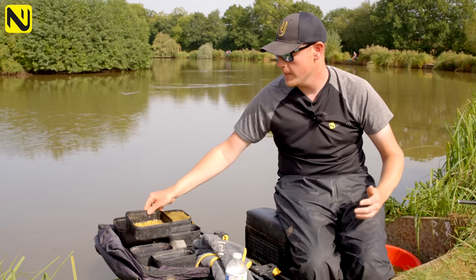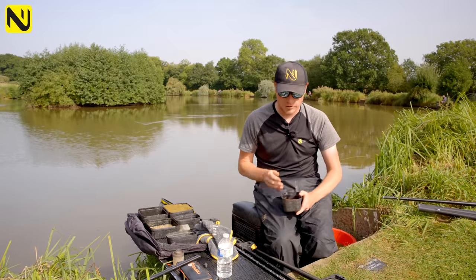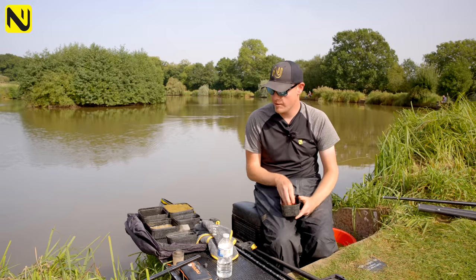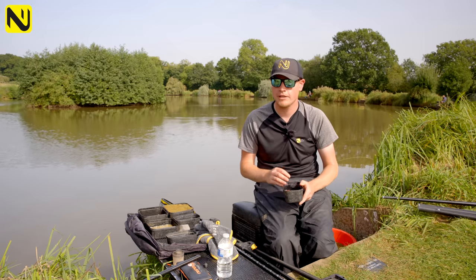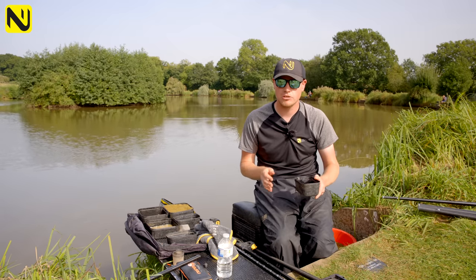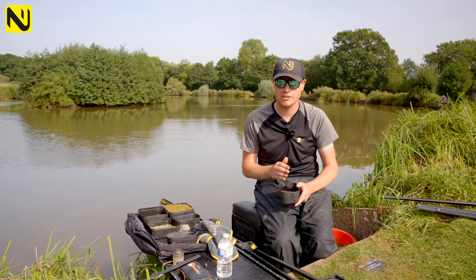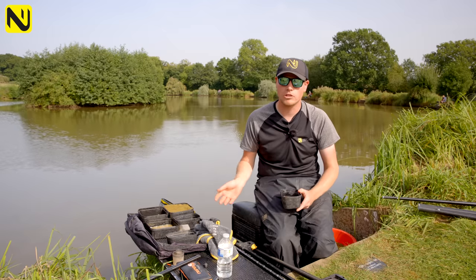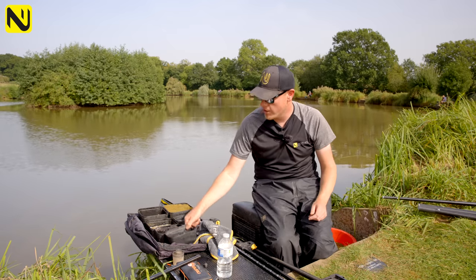My favourite baits tend to be natural baits — dead maggots and worms. My number one bait has always been dead maggots, and I'll feed just a pinch with my micros and groundbait. Whether I feed maggots or corn depends on what's in my swim. If I've got no small fish issues like roach or perch, I'll always go for maggots — I think that's a better bait. But if there are problems with little fish, I'll use corn, because maggots attract silverfish.